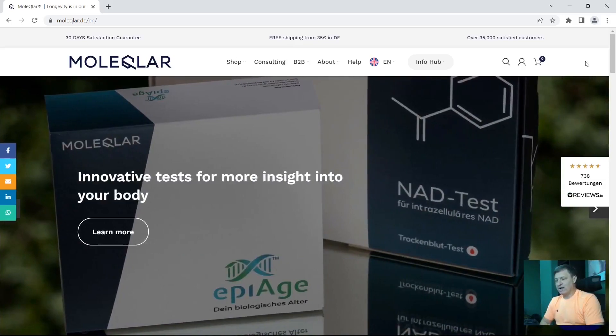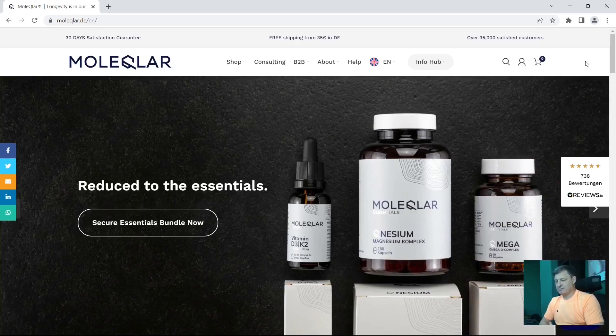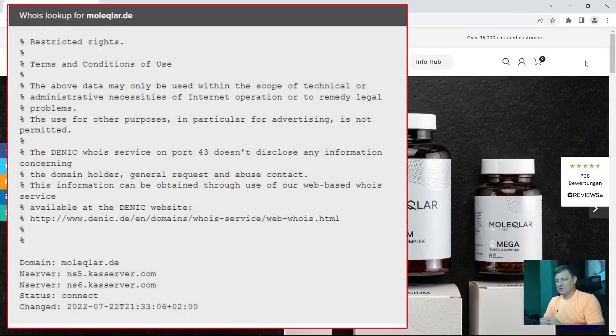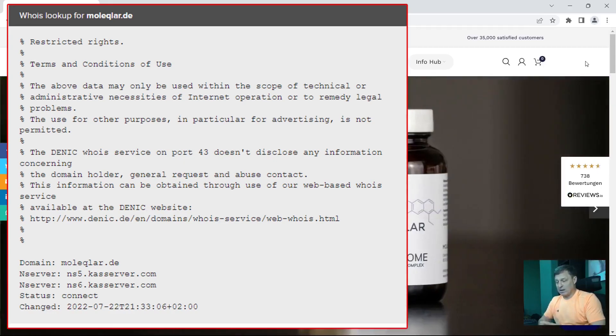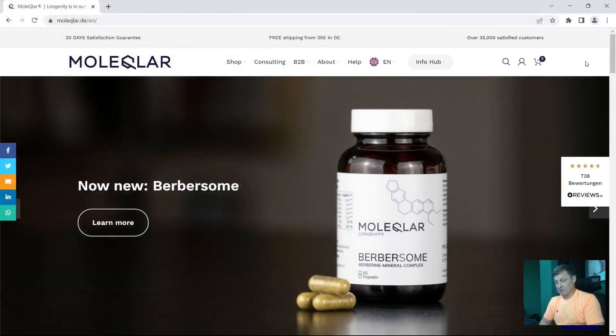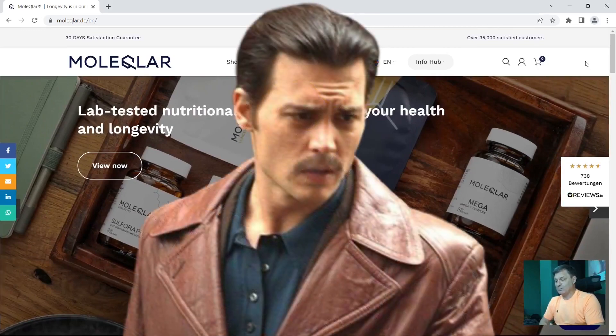So how long have Molecular.de been trading? I tried using name.com as I normally do and a couple of other sites, but for some reason this website doesn't disclose that information as all the other sites do. They don't want people to know when they were formed or when the website was created. So I've got no idea how long they've been selling longevity supplements or how long their website's been live. This may be an issue for some people. So will this company be a diamond or will it be a Fugazi? Time will tell.